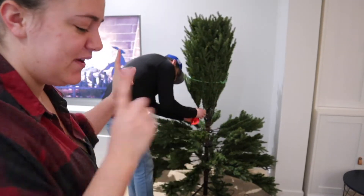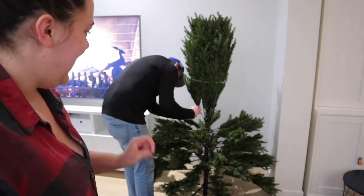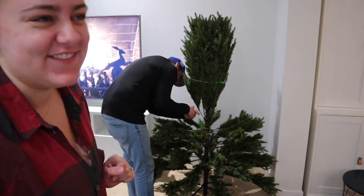The tree did not fit in our original location choice, so we've moved the dog's crate and we are setting it up on this side of the TV stand.